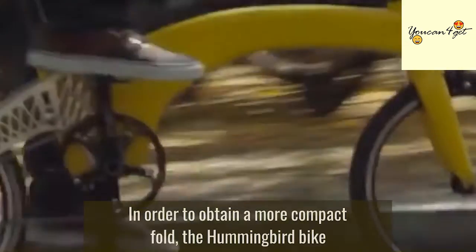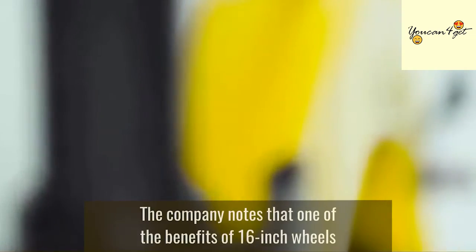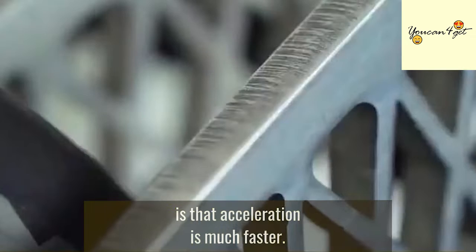In order to obtain a more compact fold, the Hummingbird bike was designed with 16-inch wheels. The company notes that one of the benefits of 16-inch wheels is that acceleration is much faster.